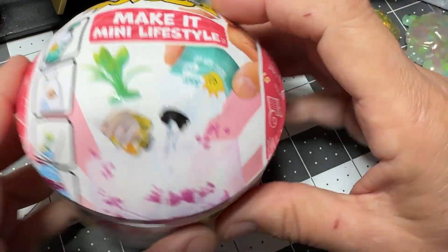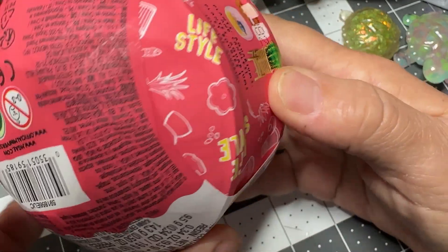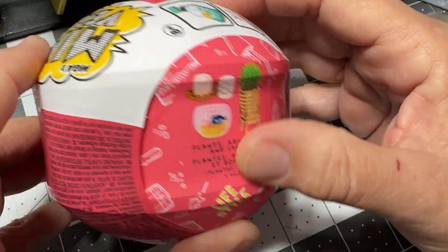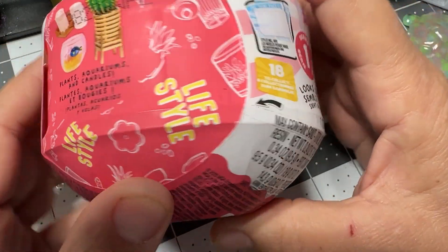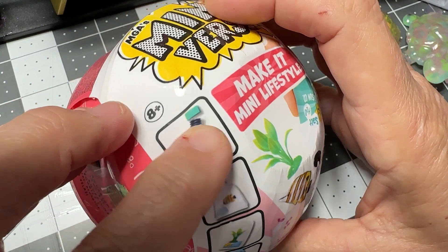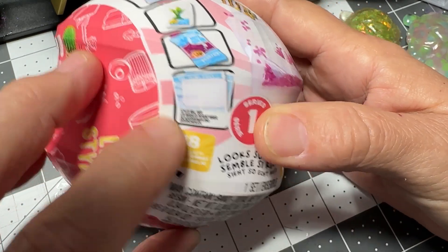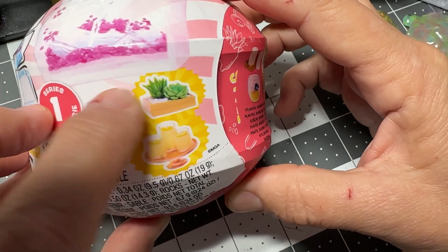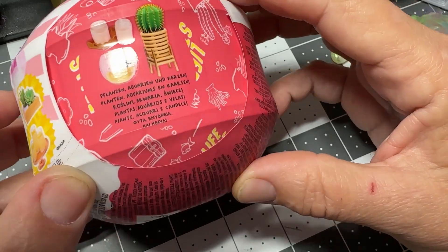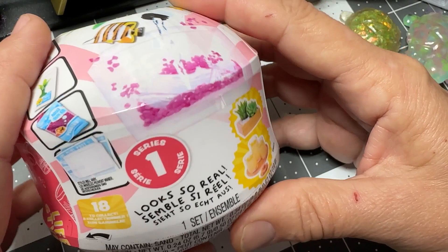Hi guys, I'm back with another Miniverse. I wonder what we got this time. I keep looking for these little pinholes and stuff, but I am just not finding any pinholes. They said they'd be here, but I don't see one there, I don't see one here. Yeah, I think it's a bunch of malarkey.